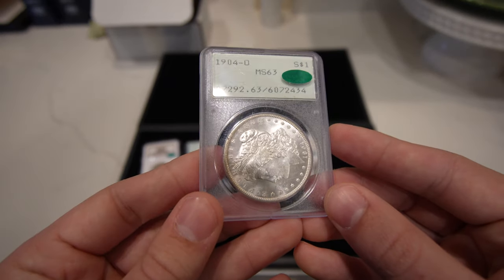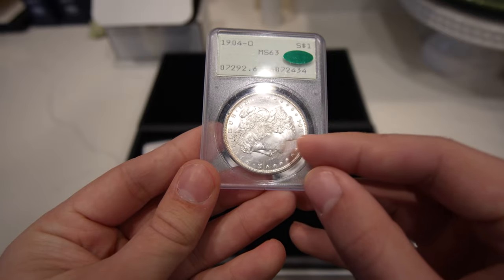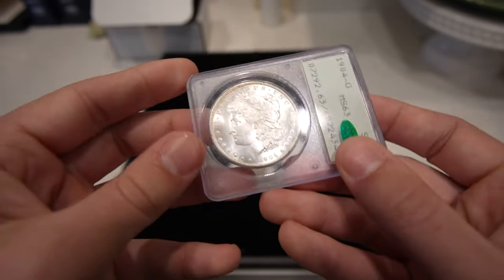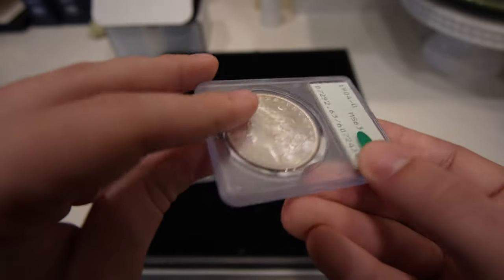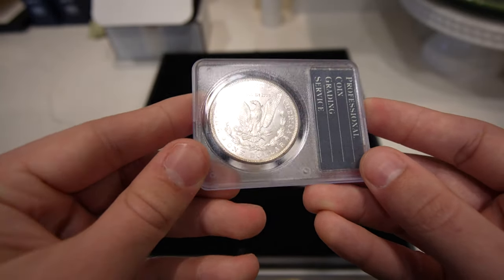Then we have this 1904-O Morgan dollar. Once again, luster's very strong. A lot of little ticky marks out in the fields, a lot of hits. I don't think the strike is weak at all, but I think those hits just hold it back. Very stunning coin nonetheless.